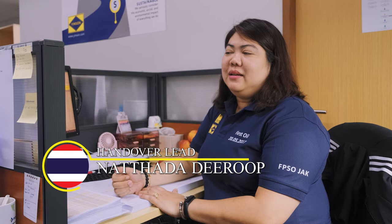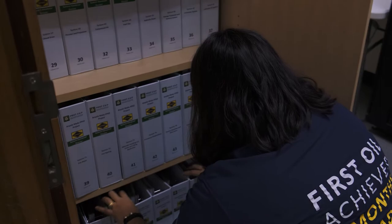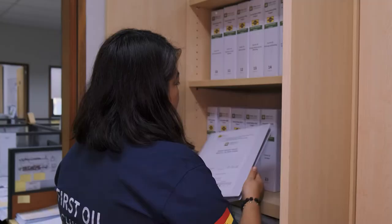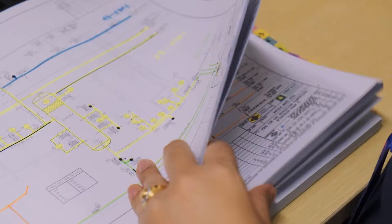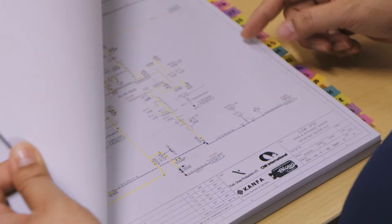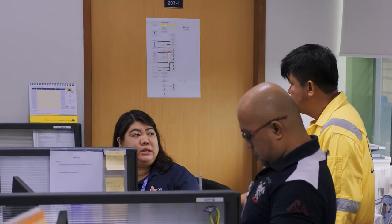My name is Natada Diru, but people call me Fi. My job scope here is CMS Lead, which is Completion Management System — taking care of the database and all handover documents. I've been working with Jensen's production for two projects already. My day starts at 7. I clear my desk, check email in the morning, then start working with my database. The guys from the vessel submit me the inspection sheets, then I reprocess them. At the end of the day, we report the progress to the planner.